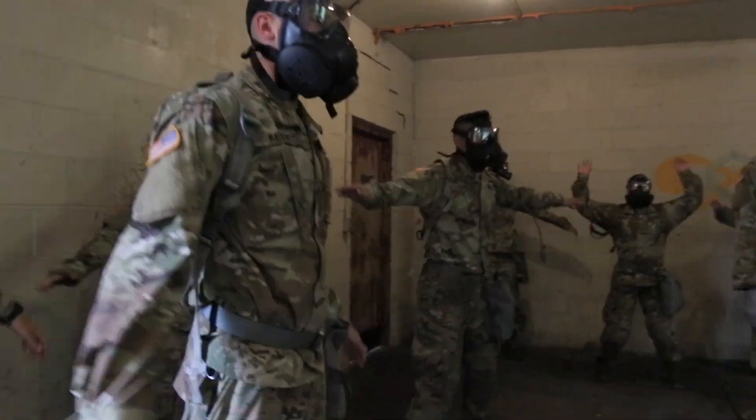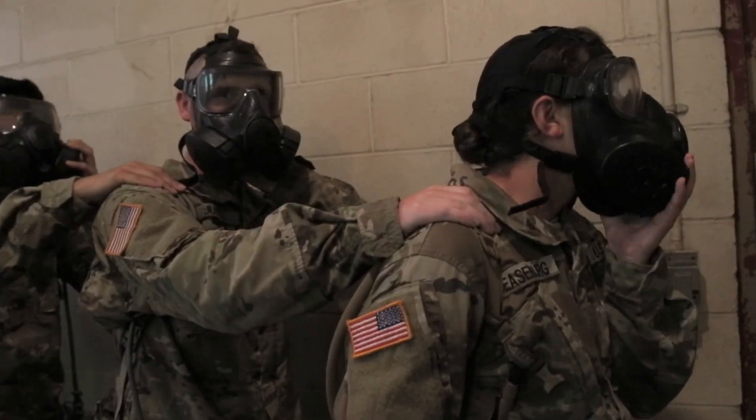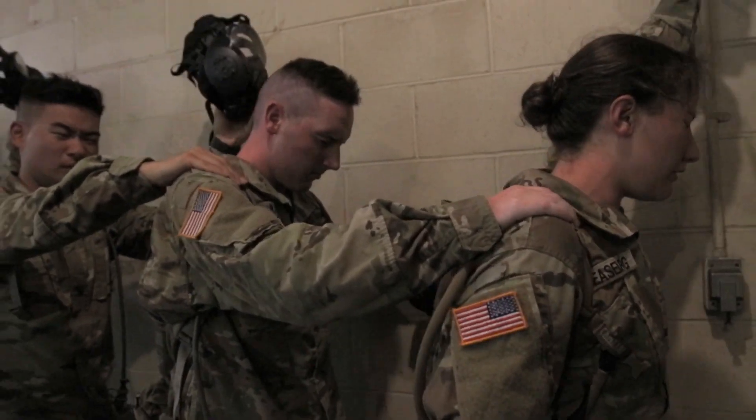I was really excited, and then I got in there, and I said to my battle buddy when we lifted our masks, I said, I gotta get out of here. The cadets spend around five minutes in the gas chamber and only about 30 seconds with their masks off.